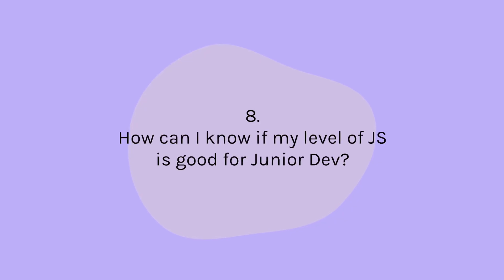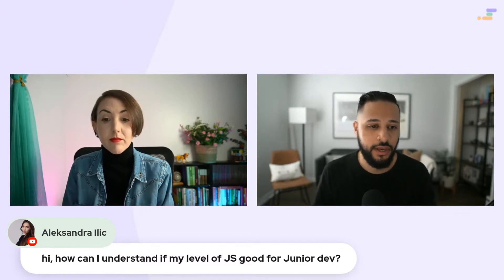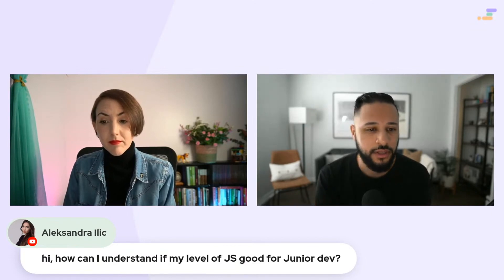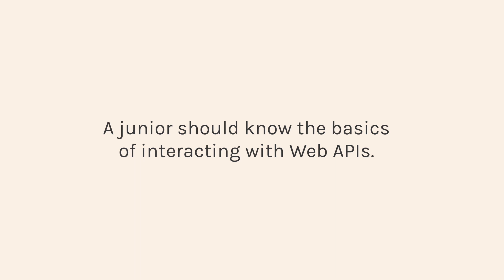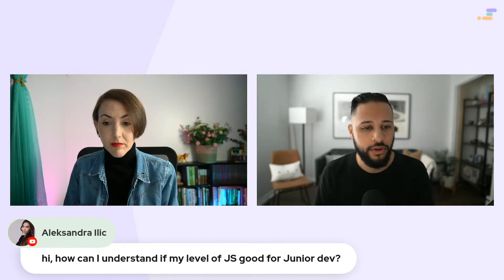On how to know if your JavaScript level is good enough for a junior role: at the very least, you should be able to scan through a file of JS code and understand what's happening at a high level. If you can look at open source code and understand it — even if you couldn't write it from scratch — you're already in a really good spot. If you know the basics of interacting with web APIs, like finding elements on the page, hiding and showing them, doing basic data fetching and retrieving data from an API, then you're probably in a good spot to apply for a junior role.